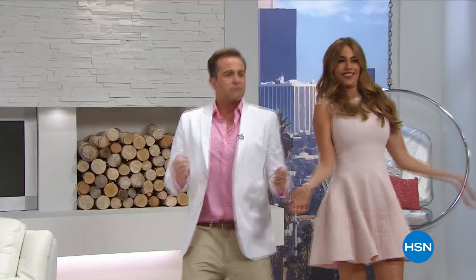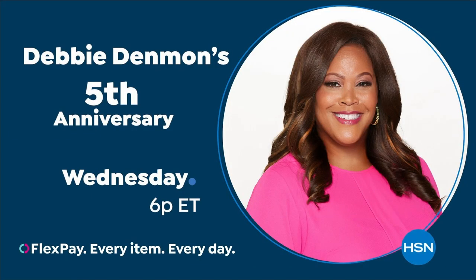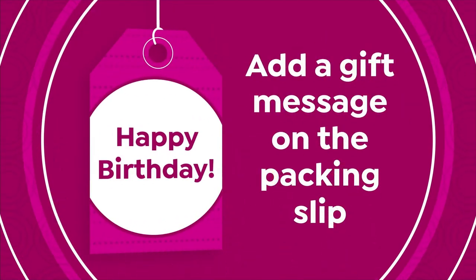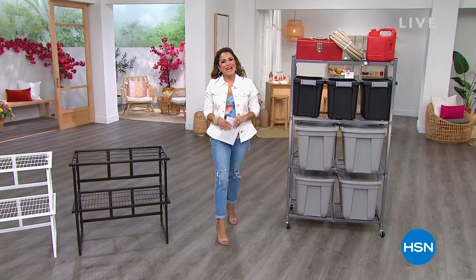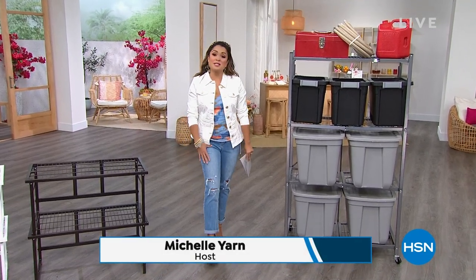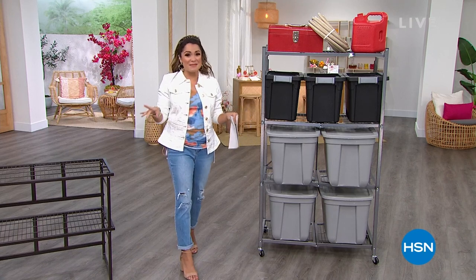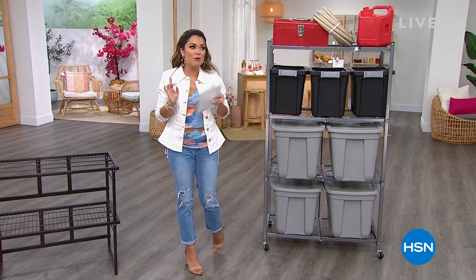Tune in all month long for special programming. Happy Saturday, everyone, welcome into HSN. My name is Michelle Yarn. We're going to spend this Saturday afternoon getting organized, and dare I say it can be fun if you've got the right equipment. Origami is far and away our best-selling storage and organization brand here at the network, and for good reason.